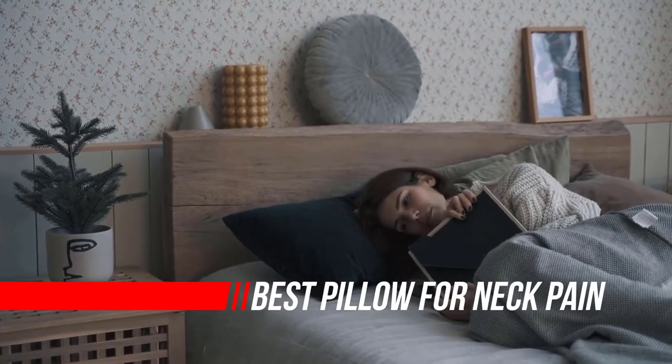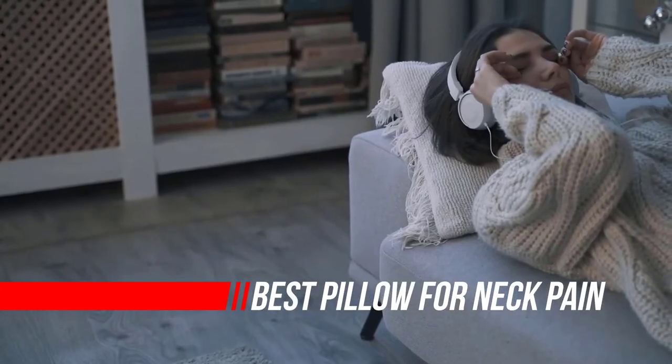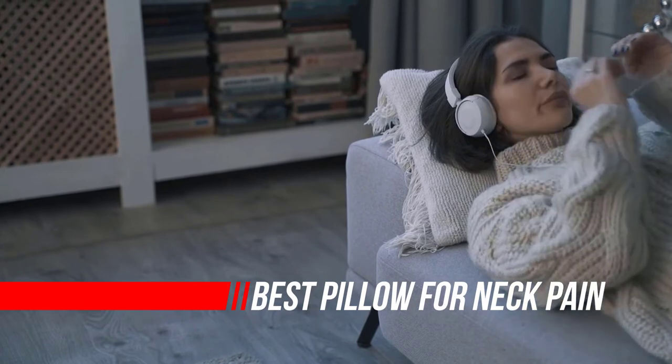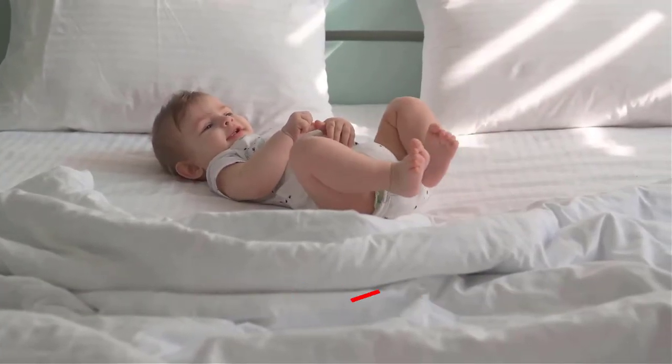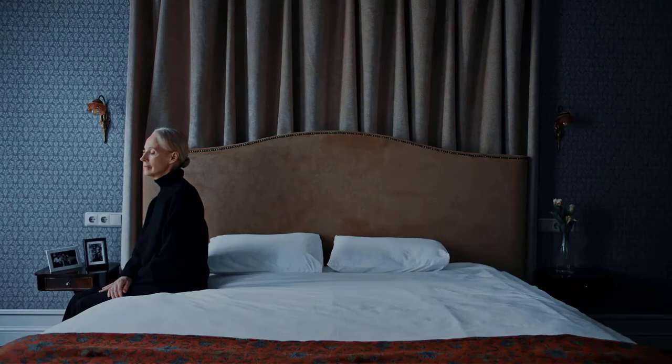If you're waking up regularly with a sore neck, chances are you need a new pillow. If your pillow is too high or too low, your neck will strain to compensate for the poor support. Though you might think any new pillow will do, the kind of pillow you get depends on your sleeping style.